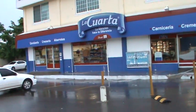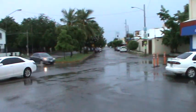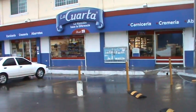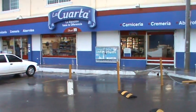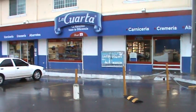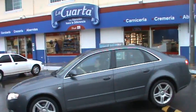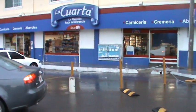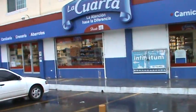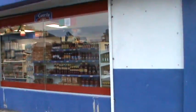Hello students, how are you doing today? Today is a rainy day here in the city of Culiacán where I live, and we're going to go into the store. It's called La Cuarta — it specializes in meat, so it's like a butcher store and a dairy. Let's go inside so that we can see the parts of a store, or places in the store.